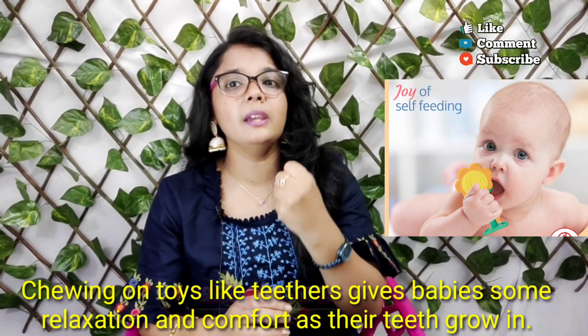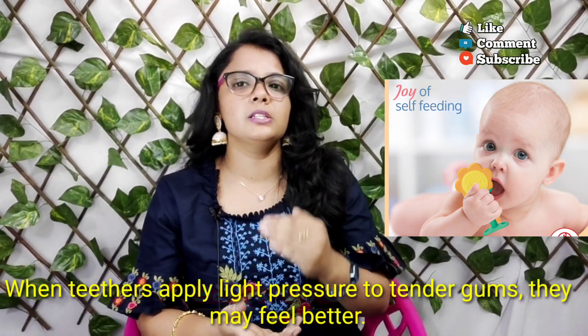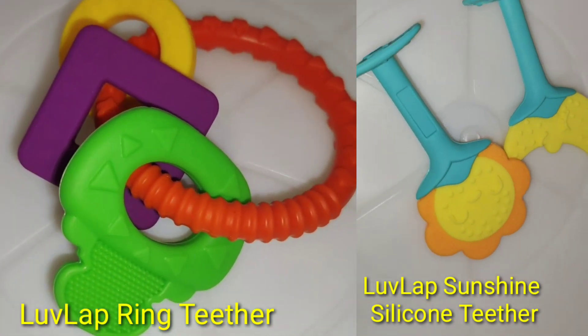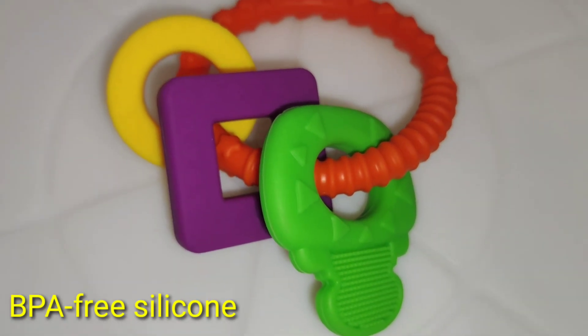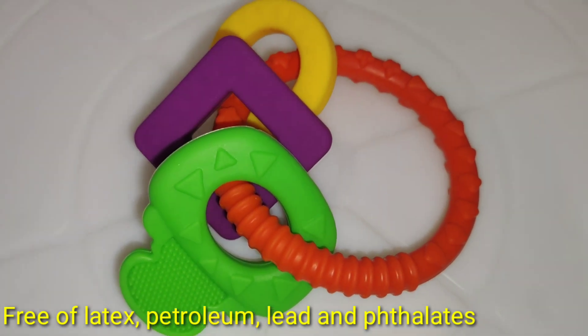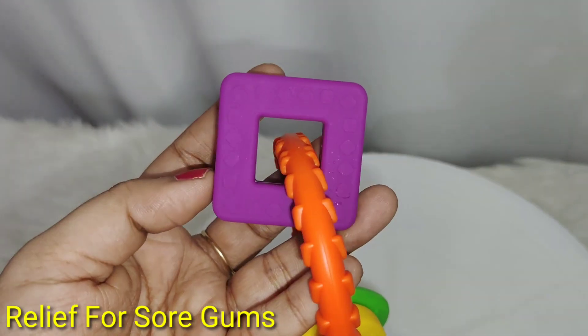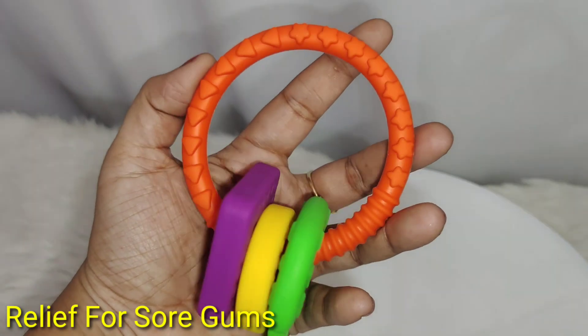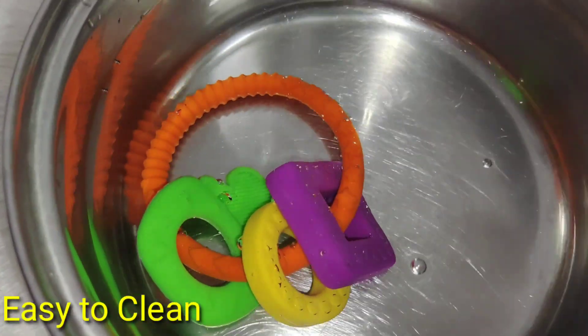In the baby's teething process, teethers are a relief for the teeth. Teethers are mandatory to use for babies from 3 months. I recommend level-up ring teethers and silicone sunshine teethers. They are high quality silicone and completely BPA-free. For babies, when the teeth are on the surface, we can use baby teethers to relieve the gums with massage.